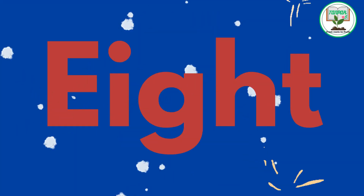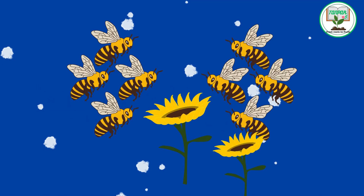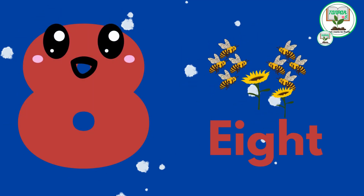8. E.I.G.H.T. Eight busy bees. Buzz along with eight busy bees as they collect nectar from flowers.